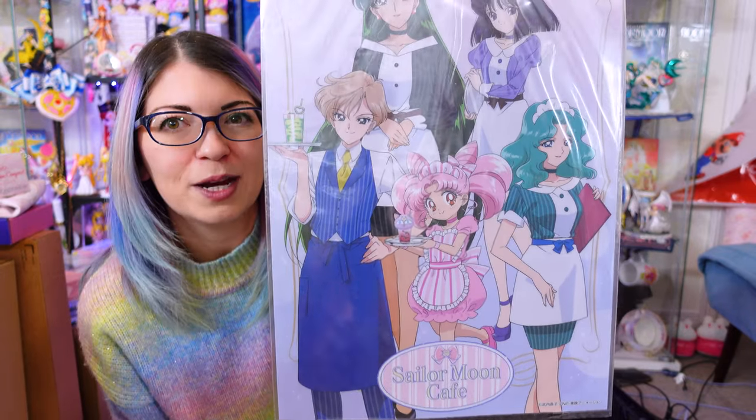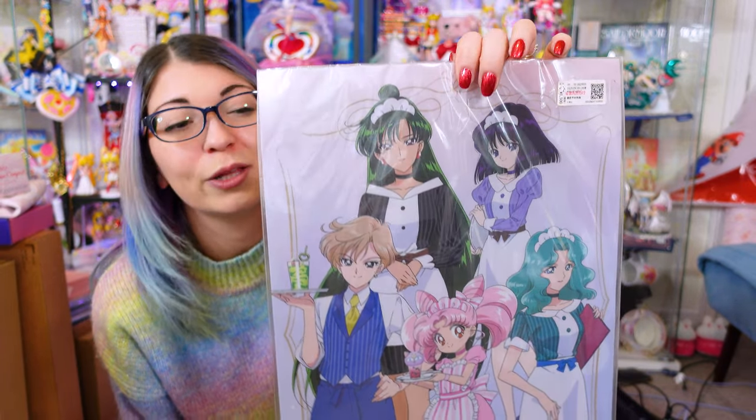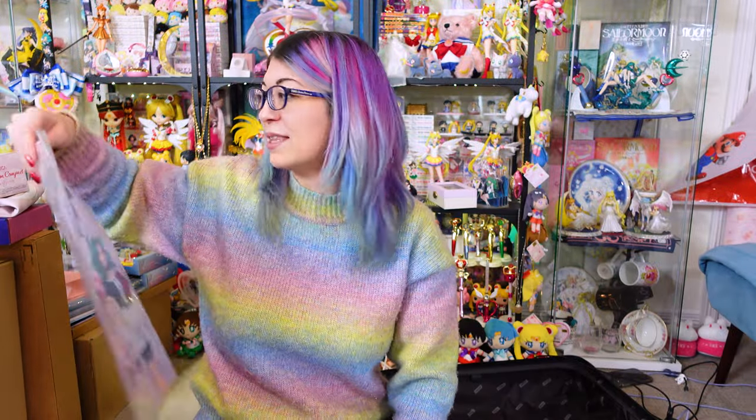This poster was a random find, but something that I wanted to eventually find — I just wasn't necessarily looking for it. It was on my wish list and I just happened to find it at Mandrake. They did not have it listed online. I was happy to find this.